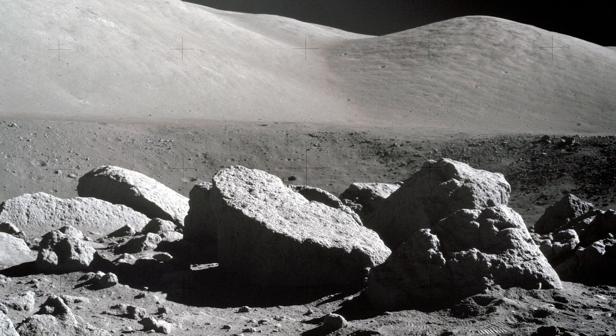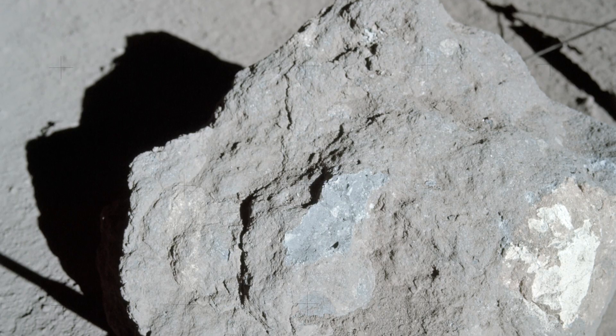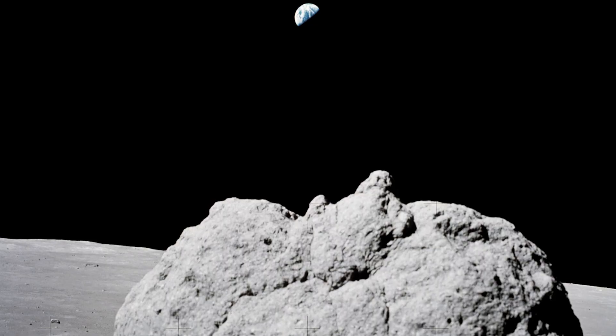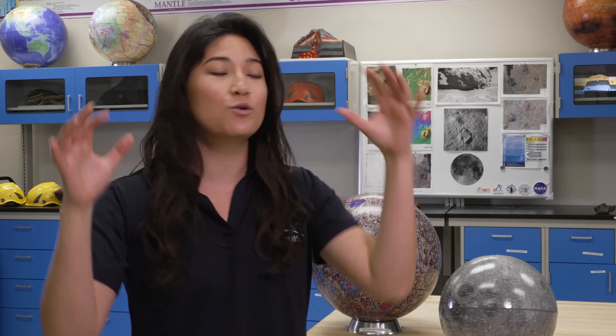A lot of the rocks that were formed on the moon were formed from its initial formation, so the rocks that astronauts would pick up on the moon are really, really old. It can help us learn about Earth's history. The Earth is a really dynamic planet — it has plate tectonics, things subduct and uplift, get eroded and recycled. But on the surface of the moon, the rocks that initially formed there are pretty much the ones that are still there.